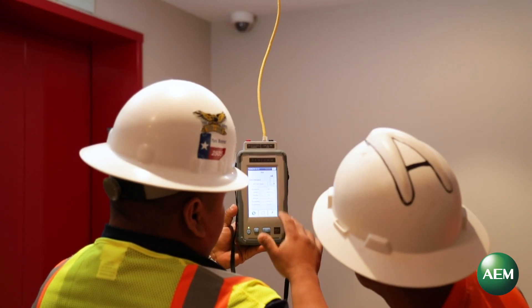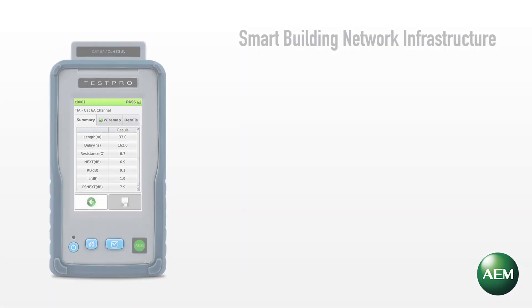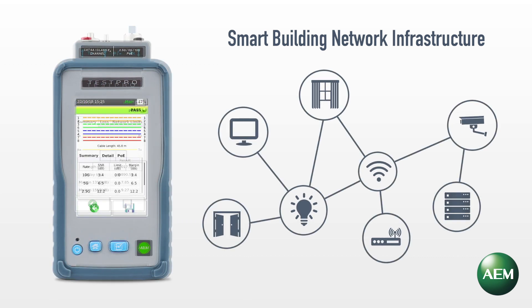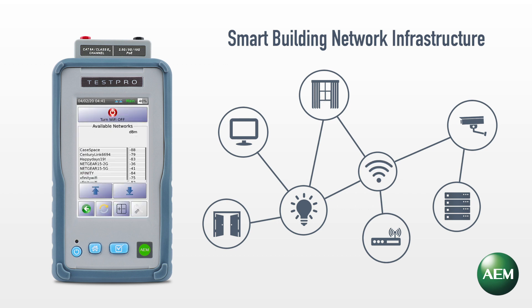Designed for cable contractors, system integrators, service providers, network owners, and their front-line support teams, the TestPro CB100 Multifunction Cable Tester is purpose-built to ensure the modern smart building network infrastructure can support the demands of IoT-connected devices in a fast, efficient, and cost-effective way.